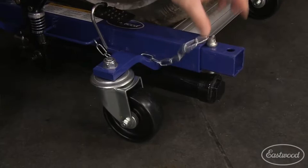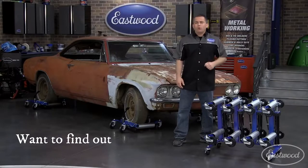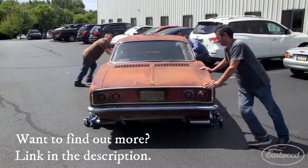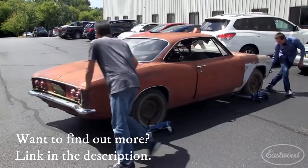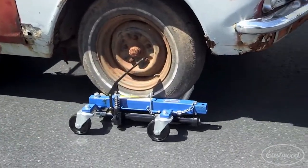Each dolly has a lock pin so when the car is jacked up, the weight isn't on the hydraulics. They work so well, we easily rolled this car around on the blacktop and even spun it around with no problem. And if they roll that well on blacktop, you know you won't have any problem on concrete.